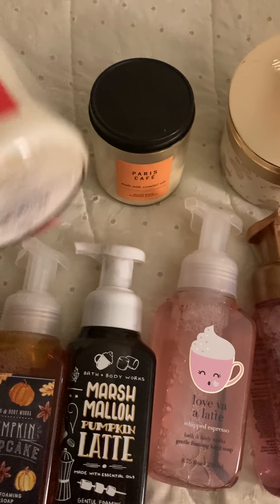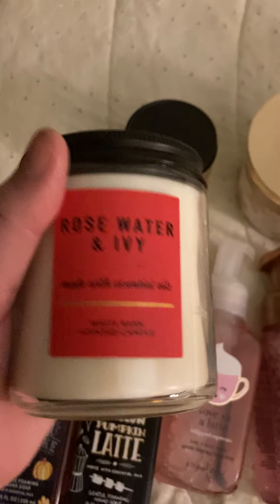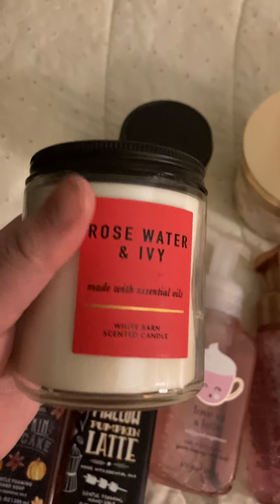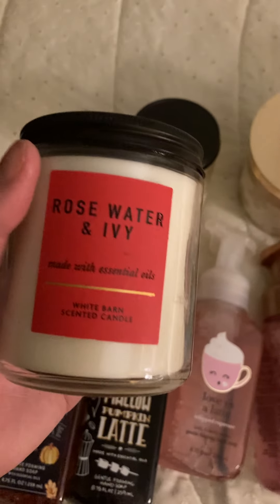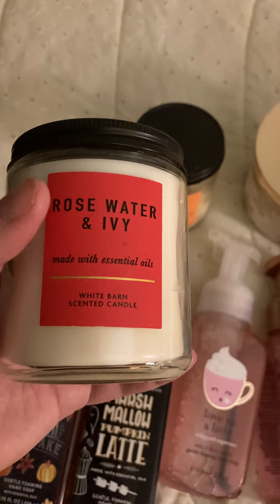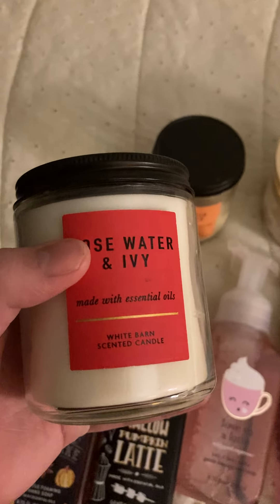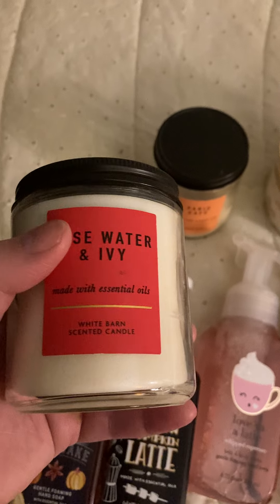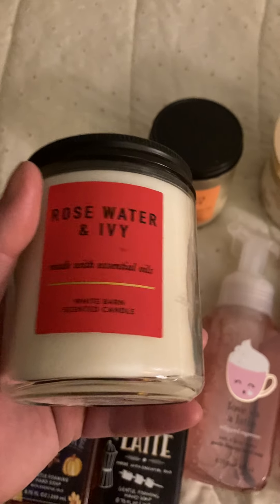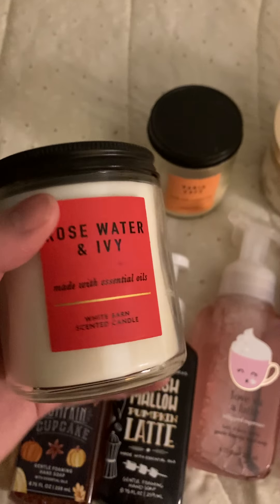The next one I got is this Rose Water and Ivy Candle. I didn't get this one — my friend gave it to me; it's one of her old ones. However, I do have my own version of the Rose Water and Ivy. I do like the scent. I use it for the spring and summertime because it's a very simple scent — there's not a lot to it, but it's nice.